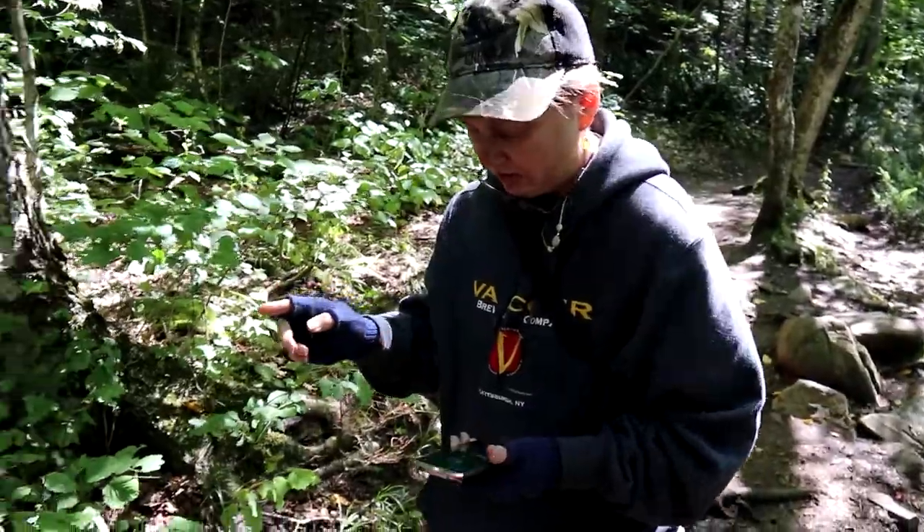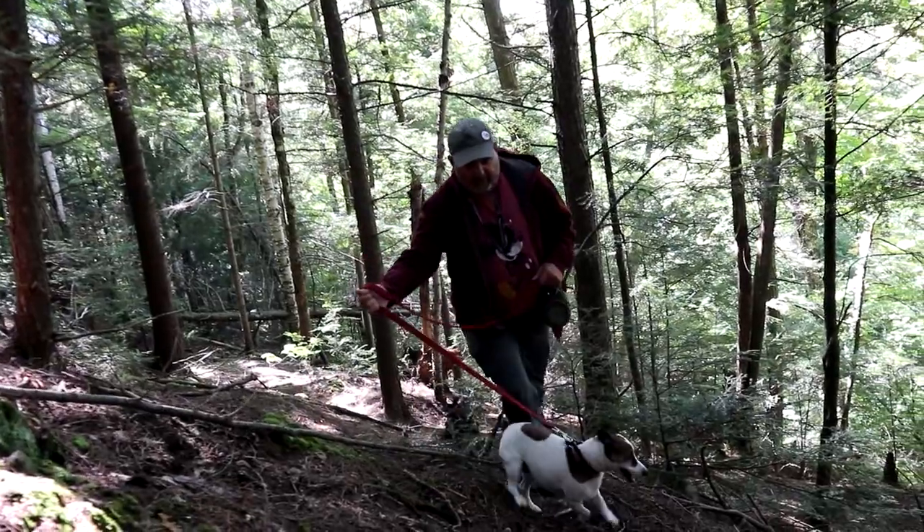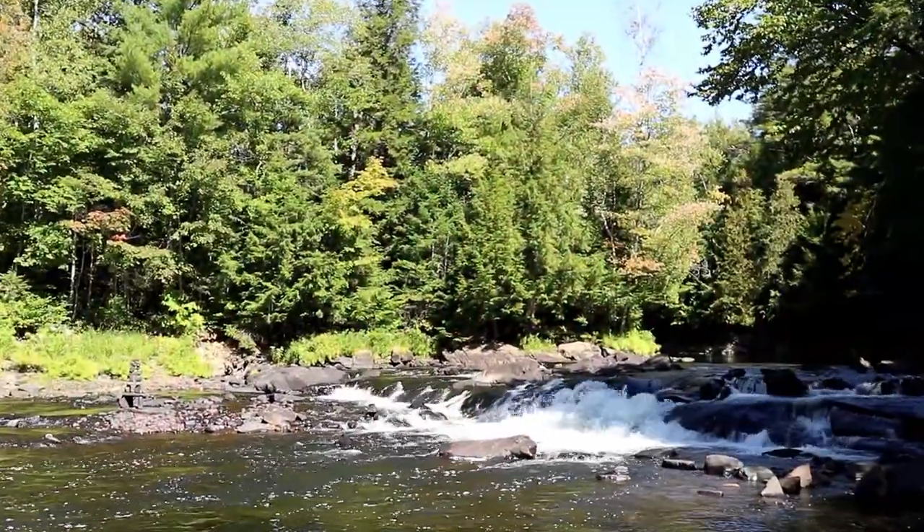Which way do we go? Well, let's try this way, and then if not, we'll go back out. We're getting closer, and then we started going away from it, because we're getting closer to the falls, or the top of the falls. It is a very tall outcropping that we're going around. So now we've got to make a bit of a turn. We found a tiny little bit of a trail, and we've got to go pretty far up.